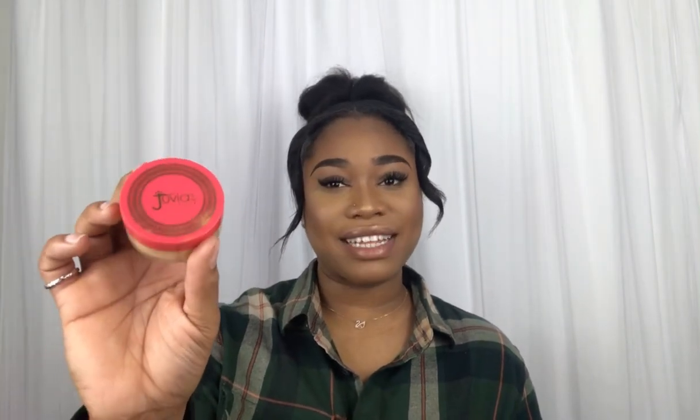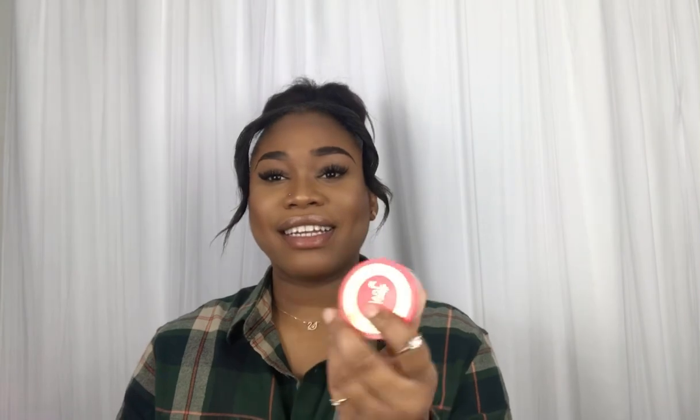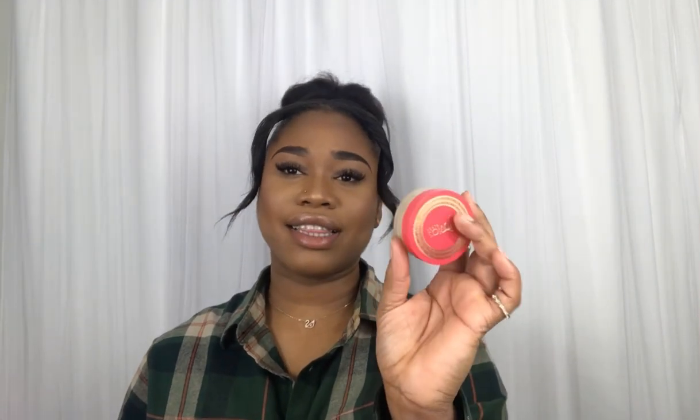The next product is my Juvia's Place setting powder. I am obsessed with this setting powder — you have no idea. It is in the shade Kalahari. I did get this at Juvia's Place; you can go online and order it. I love the fact that it gives me the nude look that I'm always looking for. It's not too cakey — everything is just smooth and it gives you an absolutely matte finish. I highly recommend this. I love it, and I'm just going to stick with this setting powder for a while. You can get it on the Juvia's Place website because I don't think Sephora has this in-store.